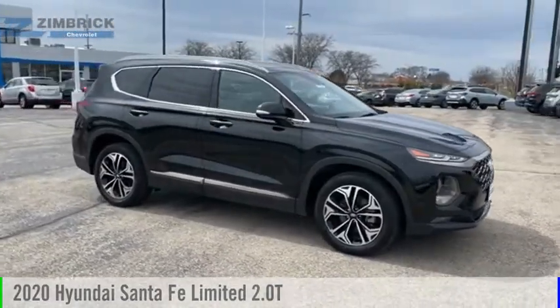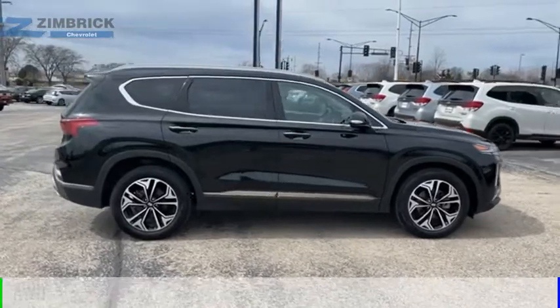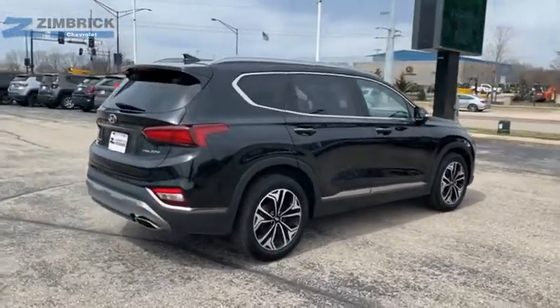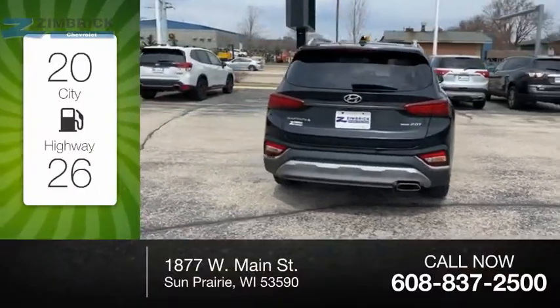Stop by and take a look at the 2020 Santa Fe. This vehicle is powered by an all-wheel drive, 4-cylinder, 2.0-liter engine. Great fuel efficiency saves you money by requiring fewer trips to the gas station.